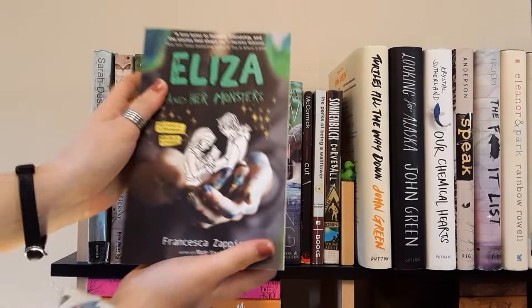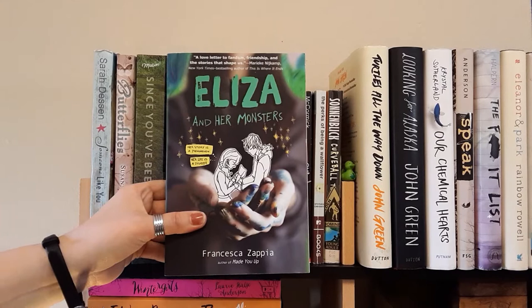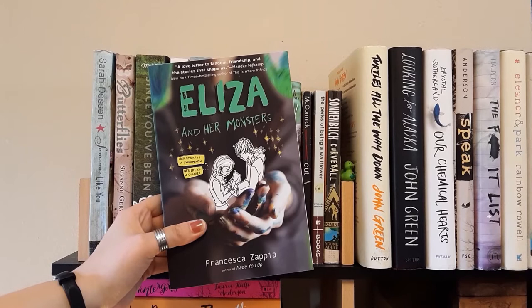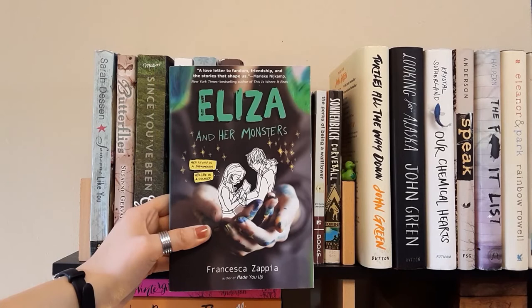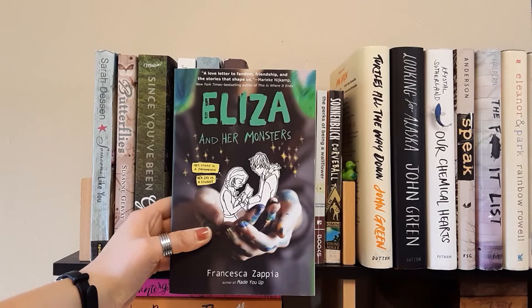Next is Eliza and Her Monsters by Francesca Zappia. I have read this one — it was my first read of the year and I gave it 5 out of 5 stars. It relates somewhat to Fangirl. The main character writes an online comic series called Monstrous Sea, and the most popular fanfiction writer of her comic moves to her school and they have a thing — but he doesn't know she's the author. It creates some drama. Very good book, I highly recommend.